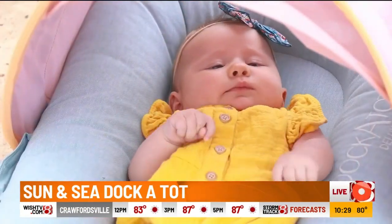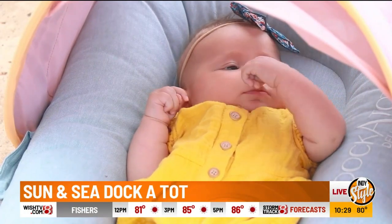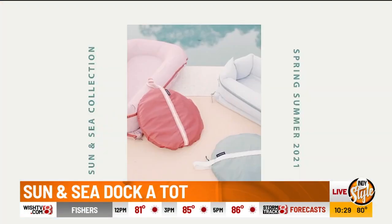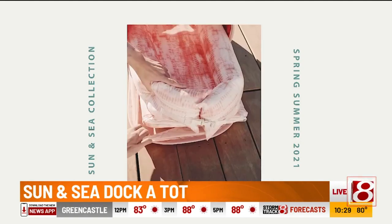When outside, you add the cabana kit for a retractable UV-protected shade of 50-plus SPF. It keeps baby cool while keeping the bottom of the dock clean from sand and dirt, making your next trip to the beach an absolute breeze.